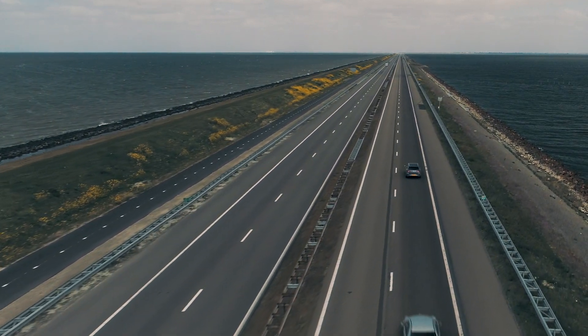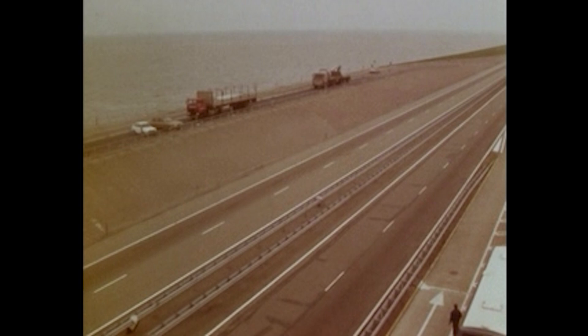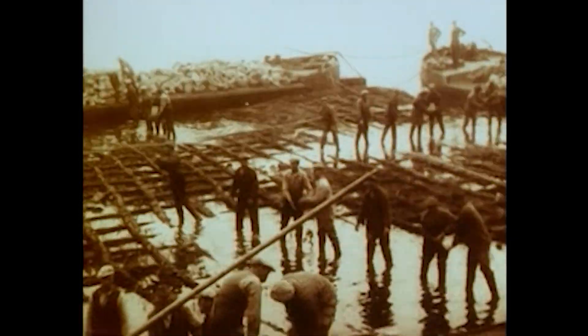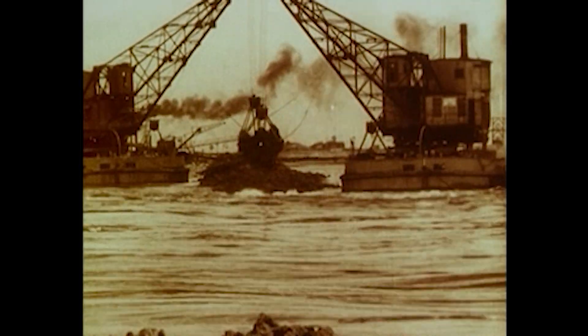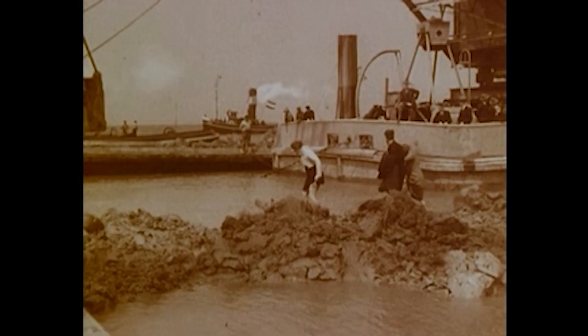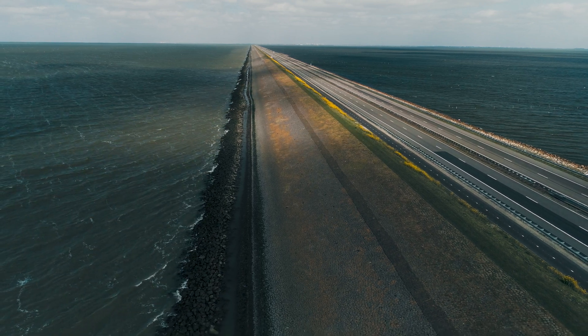It is constructed to keep the Dutch from flooding, but this feat of engineering is admired all over the globe. 10,000 workers worked on the project. The last gap in the Afsluitdijk was closed on May 28th, 1932. Halfway the Afsluitdijk you will pass by the Cornelis Lely monument. He was responsible for the largest land reclamation project in history, the creation of Flevoland.